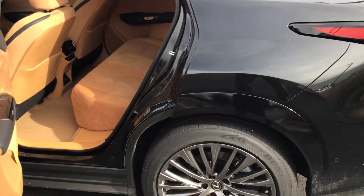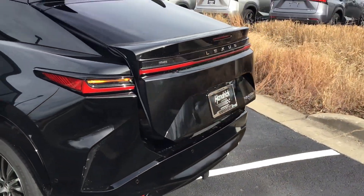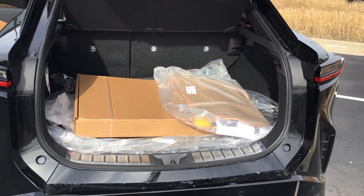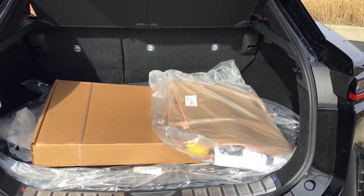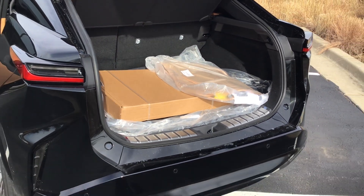Last but not least, the lift gate and the rear storage. This unit does come with all-weather mats and a cargo mat. You can use the original floor mats if you choose. It also comes with the cargo net and a first aid kit.